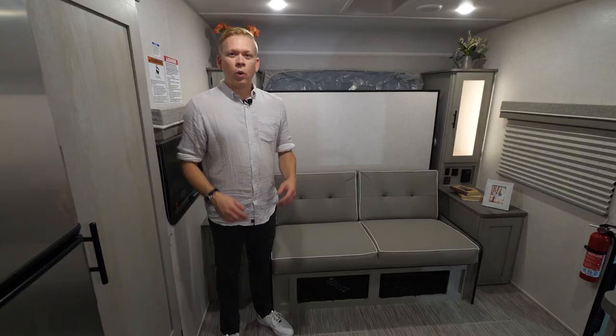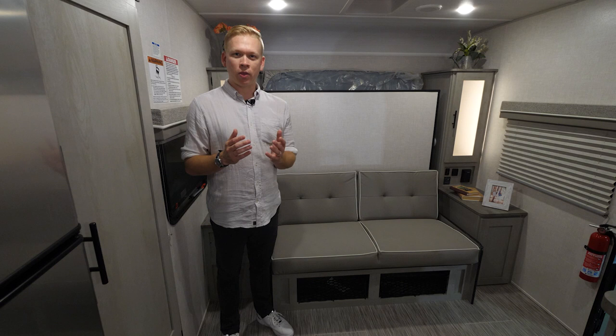Hello, I'm Derek Massing coming to you from Forest River Studios. I'm excited to take you on a tour of the highly anticipated all-new IBEX 24MTH. Come on, let's take a look.